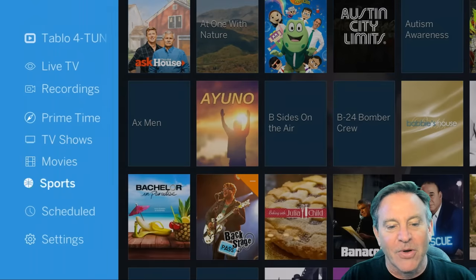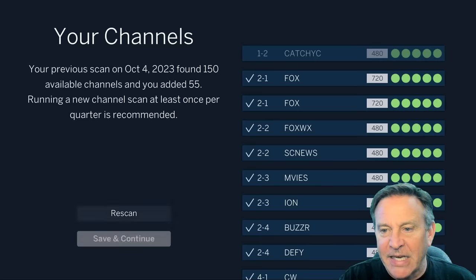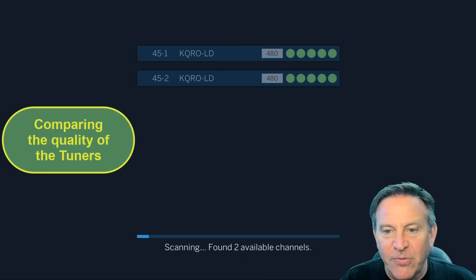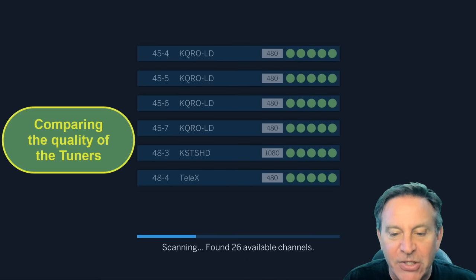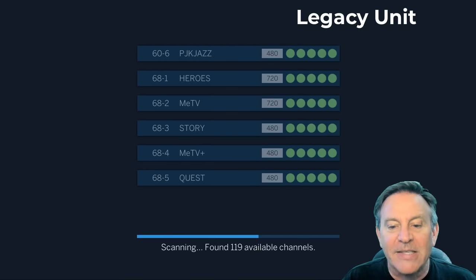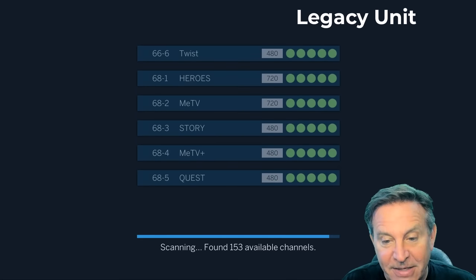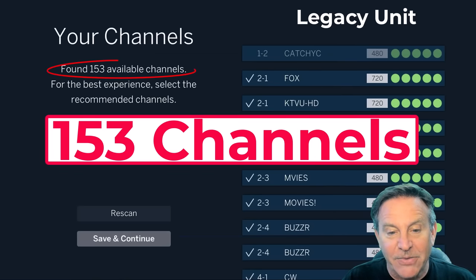I think it looks a lot like Netflix — there are just graphics and you pick something. We can go to settings and I'll show you all the different channels in the lineup. Some of those are in 480. I'm going to do a quick scan — I sped this up to show you how many channels I get. They said 115. Look at that — I already cleared that. 153 channels. Wow, that's great.